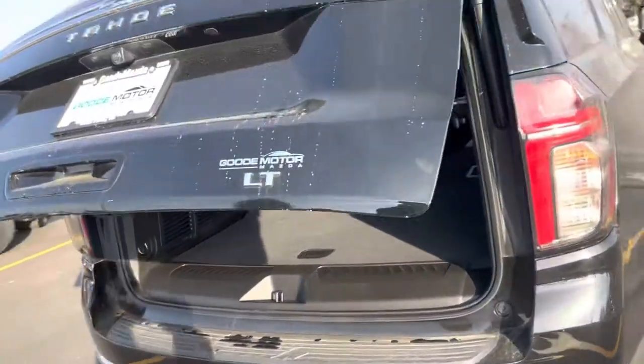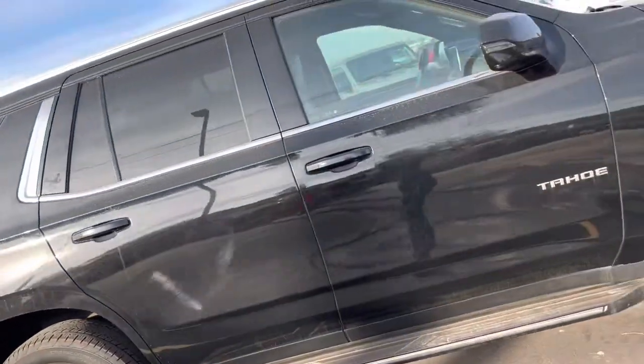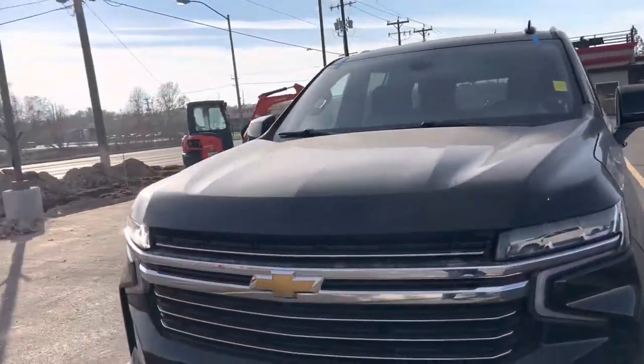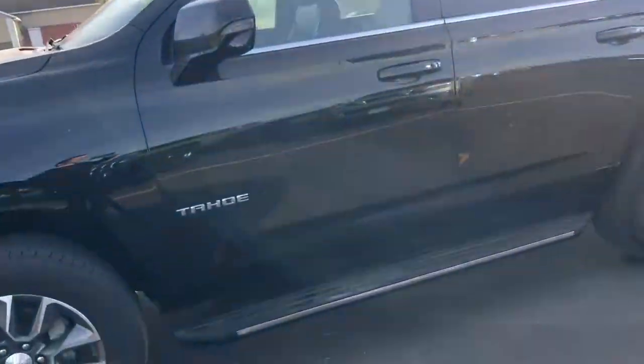Let me give you one more walk around this bad boy. I really hope you like it — she is a beauty. The tires on it are brand new, the windshield has just been replaced, so everything is all good to go. Thank you and have a wonderful day.